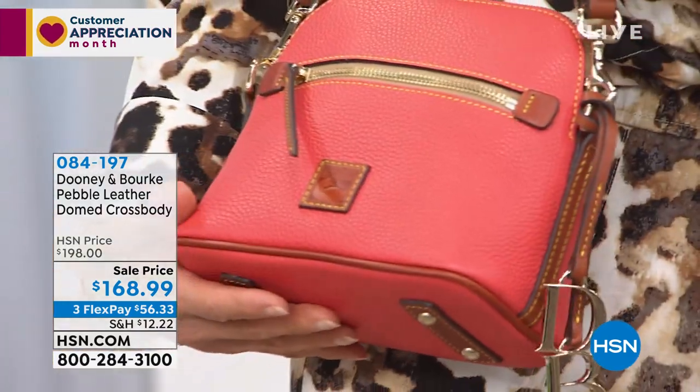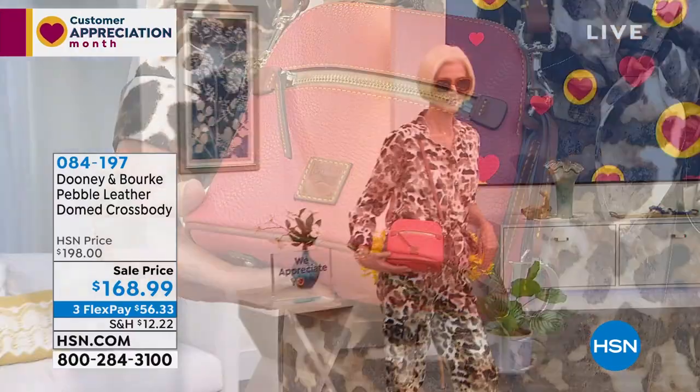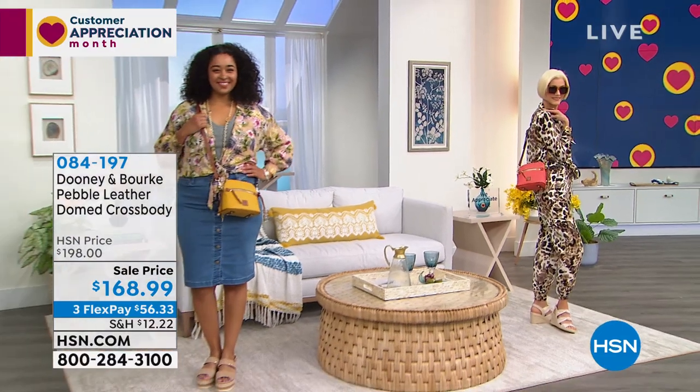If you want to dress it up a little bit, there's the additional strap that you can put at the crook of your arm or high up on the arm. It's so fun, because I would say brand recognition in high-end brands — Dooney & Burke is like you hit the pinnacle.